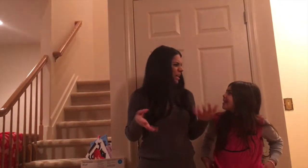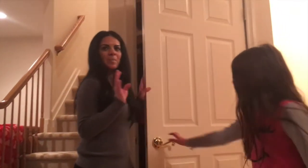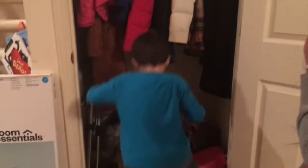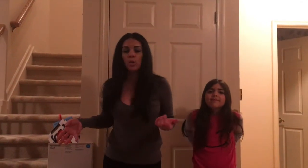Hi guys! So today I'm going to organize my walk-in closet where I have all the kids' stuff — shoes and games — and it is a big mess. So as you can see, the closet is a mess. I went to Target and got some things and I'm going to show you right now.